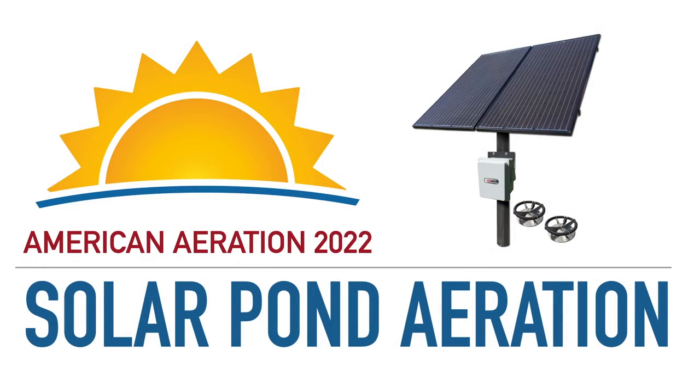Hi, Mark here from AmericanAeration.com, and in this video I want to go over some solar pond aeration options for the year 2022.